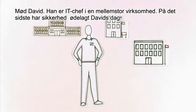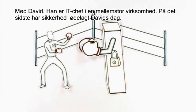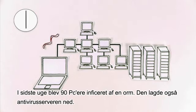Meet David. He's an IT manager at a mid-sized organization. Lately, David's nemesis has been security. Last week, a worm infected 90 computers.